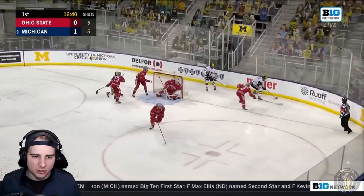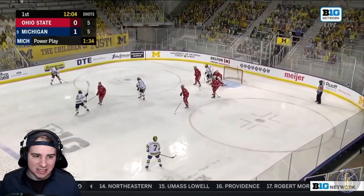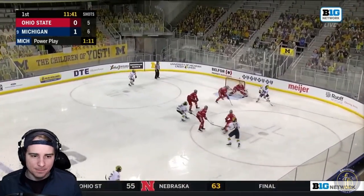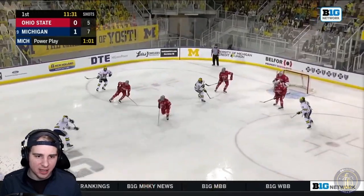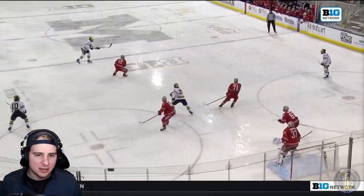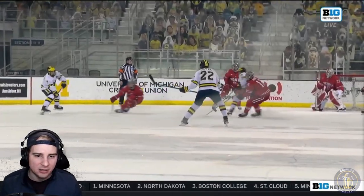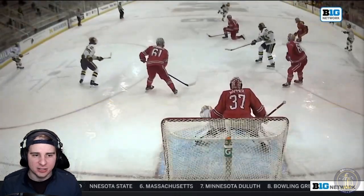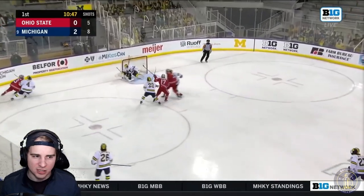Michigan's going to get put on a power play — scary boarding penalty there. Luckily Passageoff is okay. He's recently announced assistant captain with that A on the jersey now. Here you have the second goal — Owen Power from the blue line, nice pass back, and he's ready for it. Sneaks by the blocker side between the pad and the body right there. Michigan's up 2-0 midway through the first.